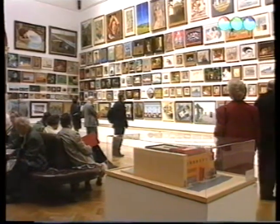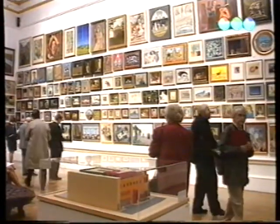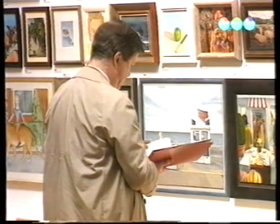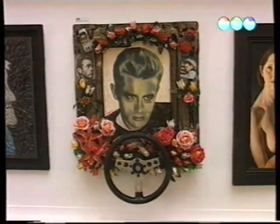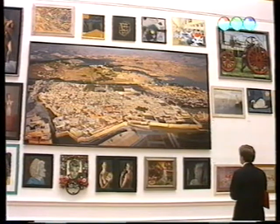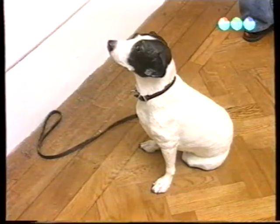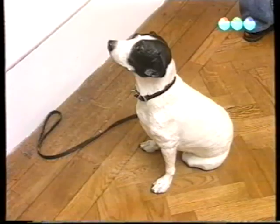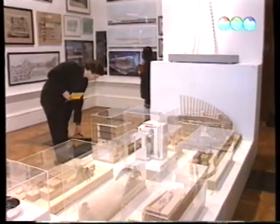Ezzel ellentétben ez a galéria szándékosan gyakran állítja ki a brit művész Peter Blake munkáit. Az emberek többségének ez az elképzelése a hagyományos nyári kiállításról: egy kis felkavaró Van Gogh, szemben Hollywood olyan legendáival, mint például James Dean. Ez a Ben Johnson által készített jeruzsálemi pillanatfelvétel már-már szürrealista. Egyes dolgok nem egészen azok, aminek látszanak. Claire bronzra festett olajképe sétára késznek tűnik.